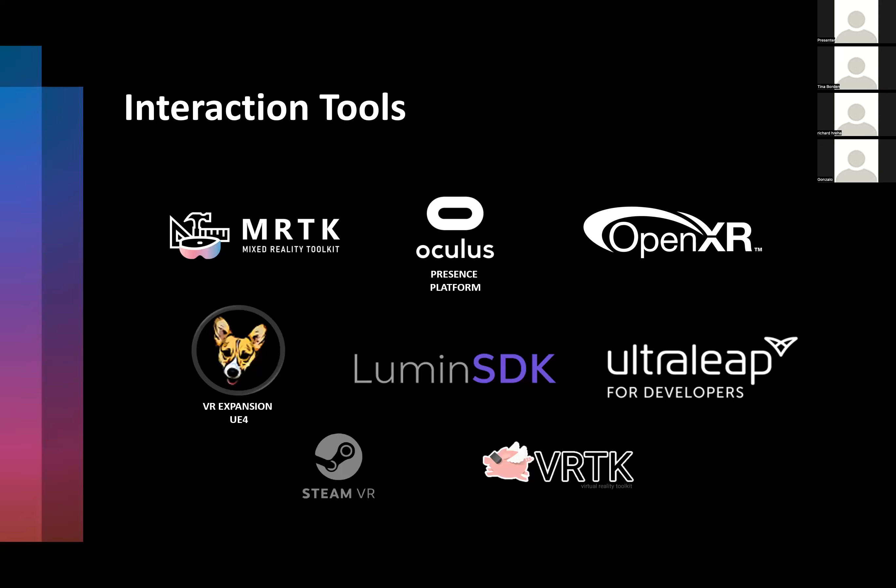With OpenXR, you build for one set of inputs and it doesn't matter what device your application is running on — if it supports OpenXR, your inputs will work. There's also UltraLeap for hand tracking, the Luminous SDK from Magic Leap for AR glasses, VR Expansion which is a VR-specific set of tools for Unreal Engine, SteamVR which is one of the most popular and mostly supported in Unity, and VRTK for Unity — a comprehensive solution for VR interactions including different forms of locomotion and movement.